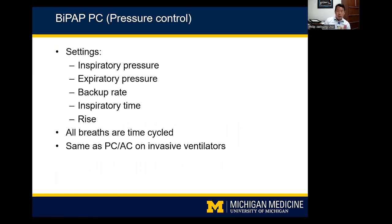Over time, NIV modes have become more sophisticated. Pressure control BiPAP has similar settings — inspiratory pressure, expiratory pressure, backup rate, inspiratory time, rise — but without cycle sensitivity. All breaths are time-cycled regardless of whether patient- or machine-triggered. This is equivalent to PCAc on invasive ventilators; on the new Trilogy EVOs it's actually called PCAc. The difference between ST and PC is important: both have pros and cons, and understanding the distinction is essential.